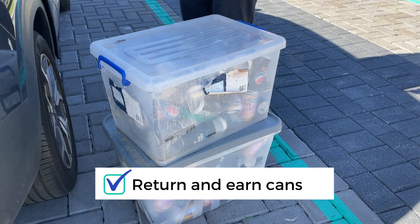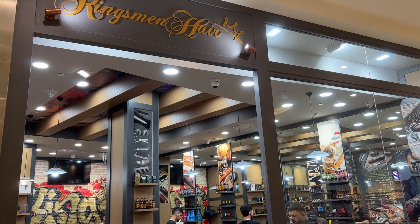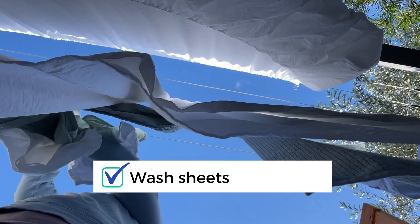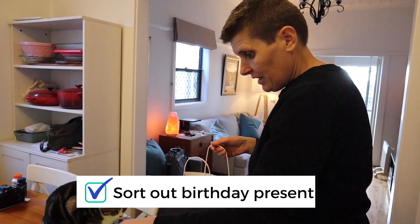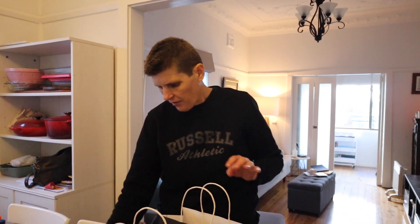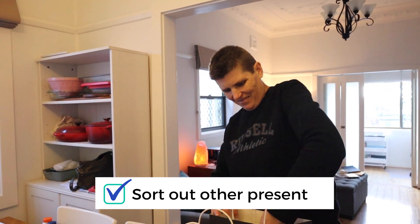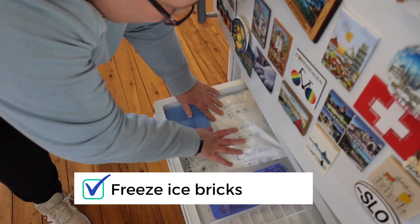Wrapping a present for a co-worker — tick. And a present for my best mate who just got a job at Costco.